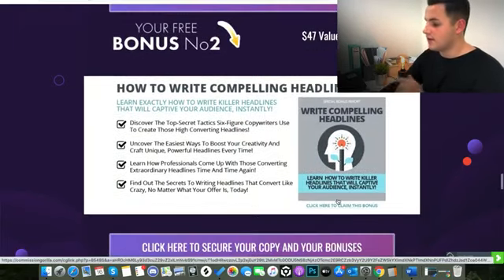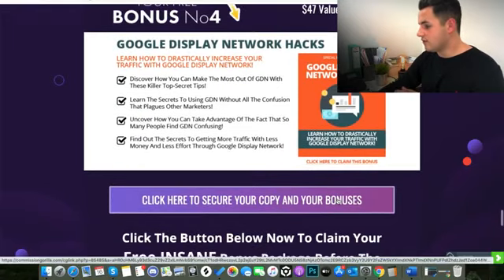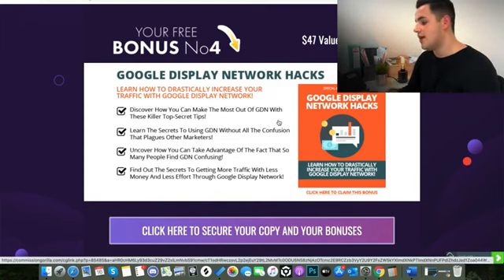The second bonus is worth $47 — a copywriting course on how to write compelling headlines, which is really going to help you when designing sales pages for your courses. Bonus number three, worth $97, is a content marketing guide teaching you how to make blog posts, YouTube videos, and Instagram stories to generate free traffic and pump it towards Courserius to get more customers for your academies. And then finally bonus number four, a $47 Google Display Network Hacks ebook, teaching you all about Google Ads — particularly good if you're a little more advanced and want to start spending money on paid traffic to push people towards these courses in huge numbers.